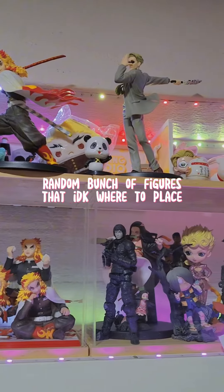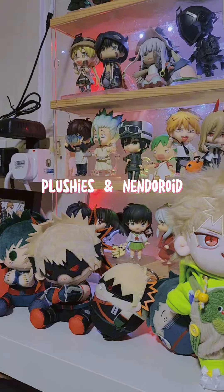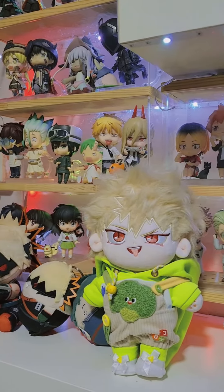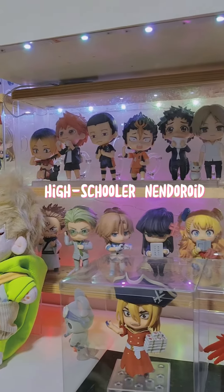A random bunch of figures that I didn't know where to place. Plushies and nendoroids. Need to buy him proper clothes. High schooler nendoroid.